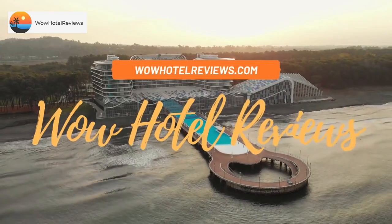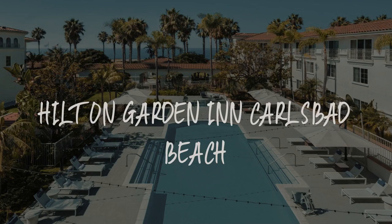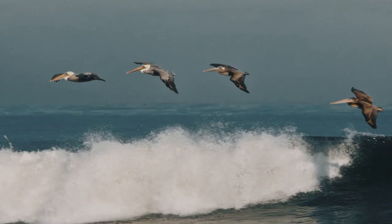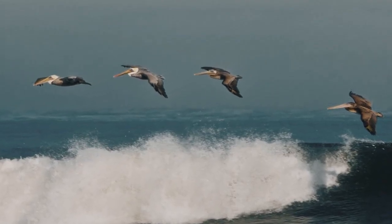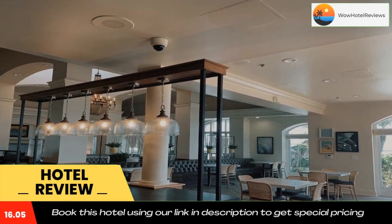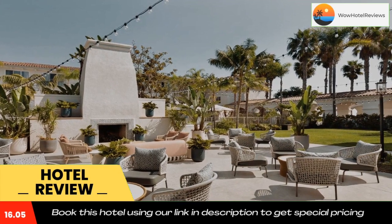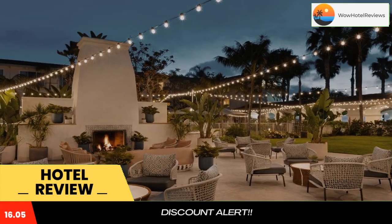Hello guys, welcome to Wow Hotel Reviews. Today I am reviewing Hilton Garden Inn Carlsbad Beach — it's a three-star hotel. Please use our Booking.com link in the description to book the hotel and get special pricing. The Hilton Garden Inn Carlsbad Beach hotel in Carlsbad, CA, is directly across from the beach on Pacific Coast Highway, about 25 miles north of San Diego.